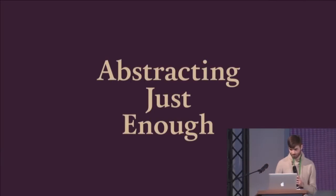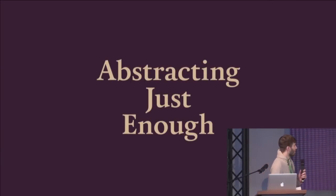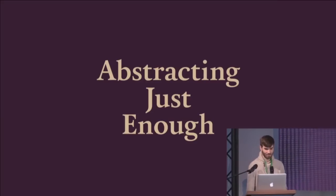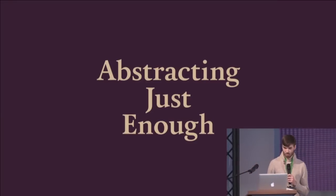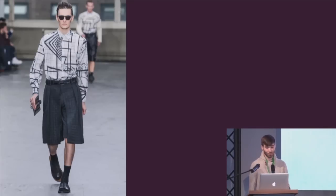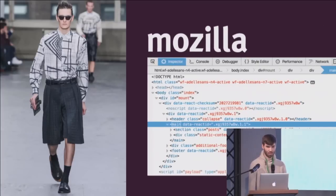Good morning, everyone. Thanks for getting up early for my talk. I am James Long — not the fashion designer in London, which is what Google will try to tell you I am. I work for Mozilla on the Firefox DevTools.